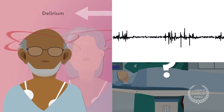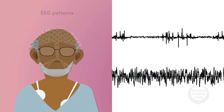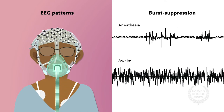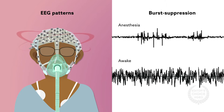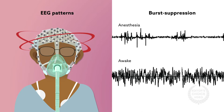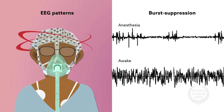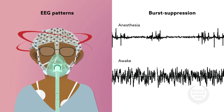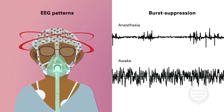In particular, certain electroencephalogram EEG patterns during anesthesia known as burst suppression have been associated with postoperative delirium. These patterns are characterized by spikes in electrical activity, or bursts, alternating with longer periods of no activity. But whether burst suppression plays a causal role in delirium isn't known.